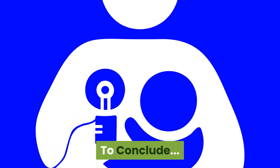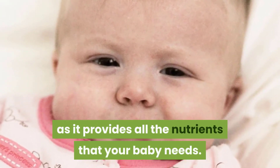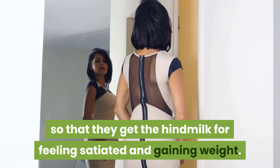To conclude, breastmilk is important for your baby as it provides all the nutrients that your baby needs. It is important for your baby to get a sufficient amount of breastmilk so that they get the hindmilk for feeling satiated and gaining weight.